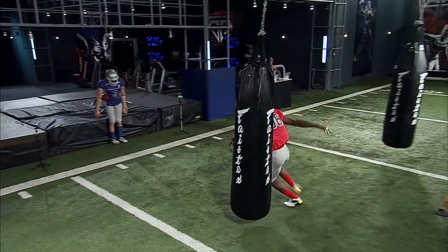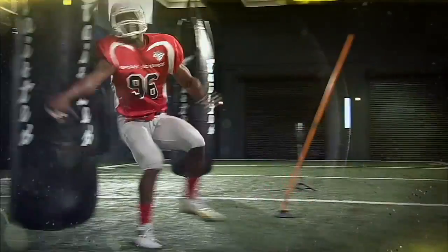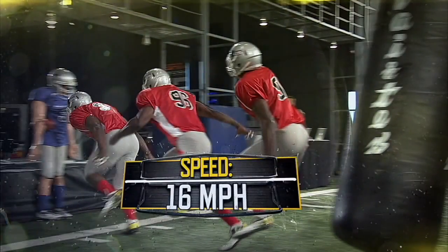This quick rotation enables him to maintain enough momentum to accelerate to about 16 miles per hour in just three steps.